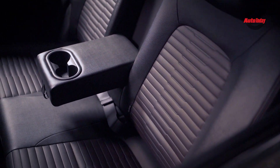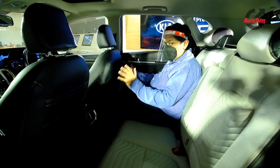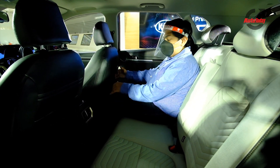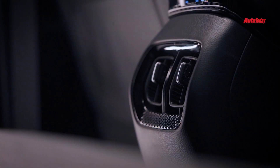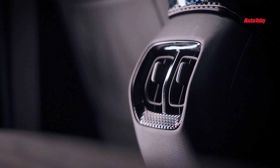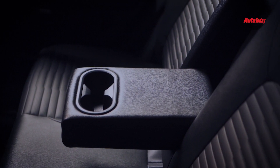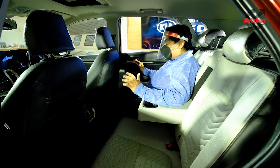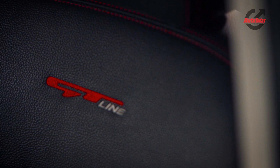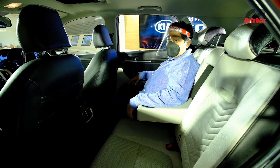At the rear seat of the Kia Sonnet, the space is not bad at all for a compact SUV. There are plenty of features back here too — rear AC vents with a display for the air conditioning system, and a nice armrest with integrated cup holders. There is good headroom, a nice seating posture, and the quality of materials and stitching looks premium. Overall the back end of the Sonnet is as impressive as the front.